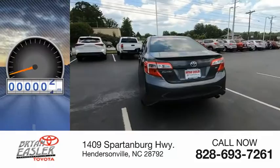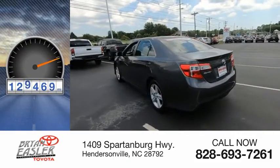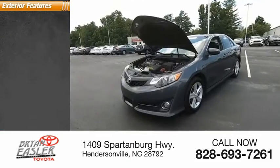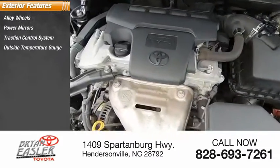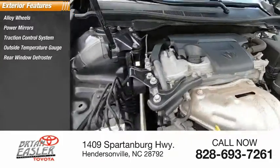This vehicle has less than 130,000 miles. Here are some of this vehicle's great options: alloy wheels, power mirrors, traction control system, outside temperature gauge, and rear window defroster.